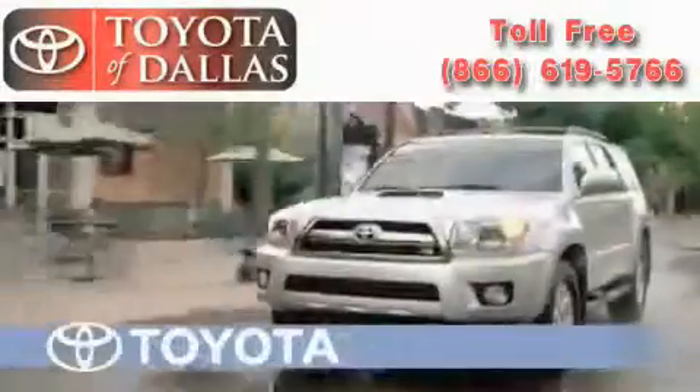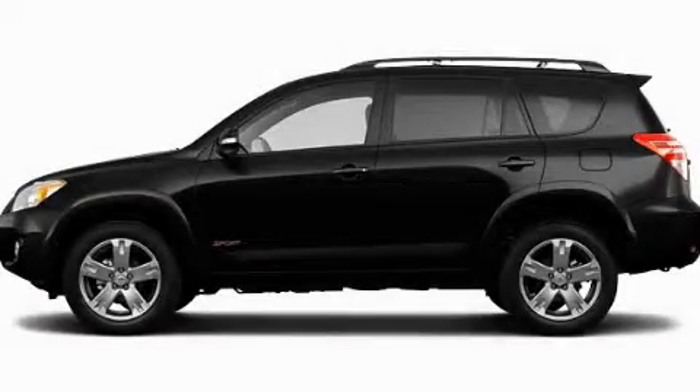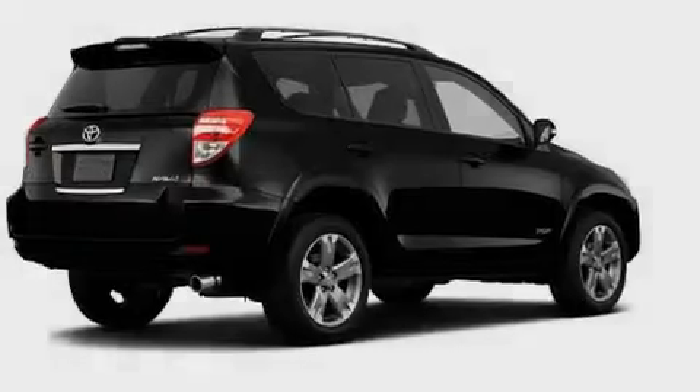Another fine vehicle offered by Toyota of Dallas. This is a brand new 2011 Toyota RAV4, a car-like ride in space like an SUV.